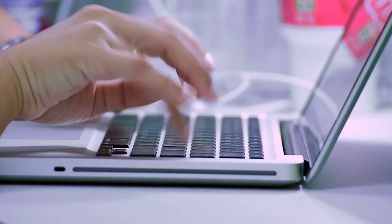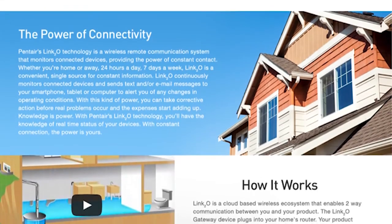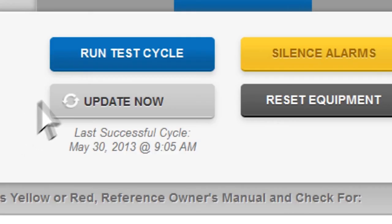Once you receive an alert, simply visit mylink2o.com on any mobile or desktop device. At this site, you can view more details and troubleshooting options, and even run a test cycle to confirm that your system is working right.